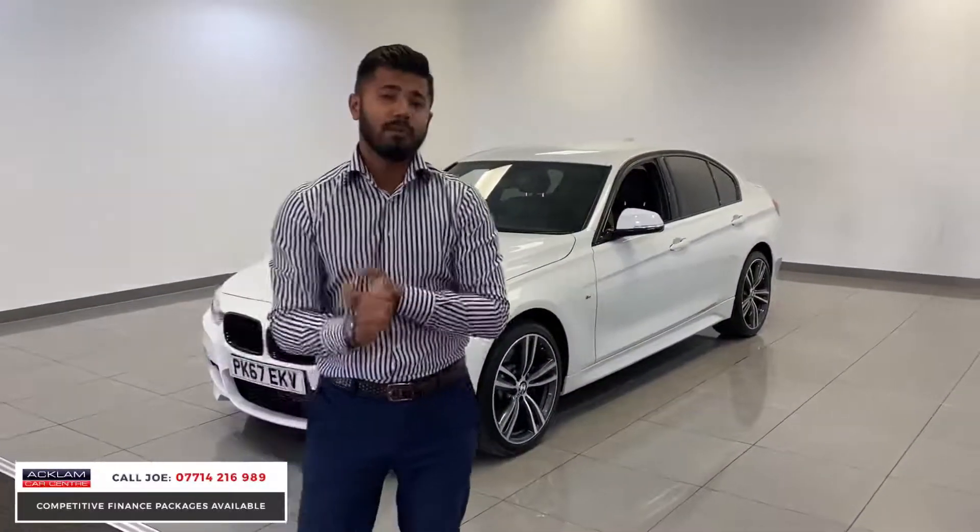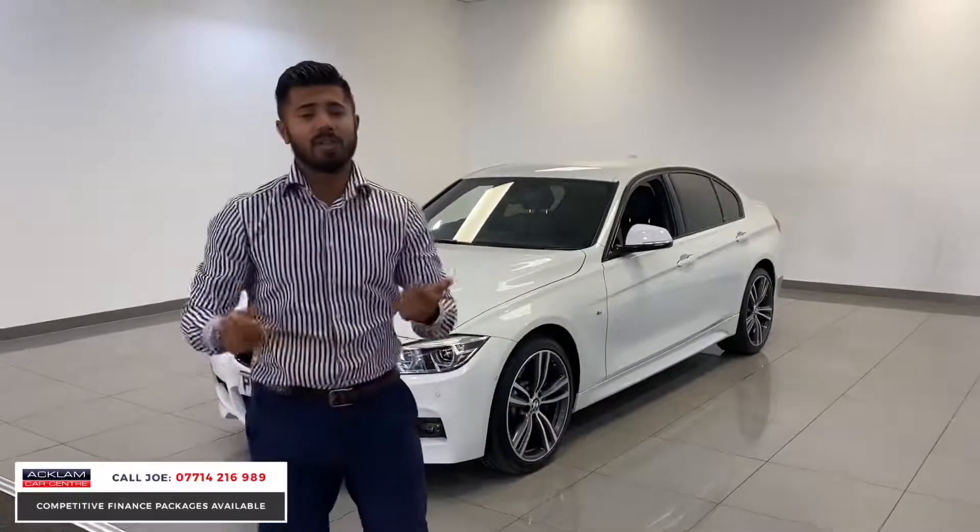Genuinely, the other cars I've seen that are available — a lot of them haven't got the 19-inch alloys, haven't got the M Sport braking system, the adaptive LEDs, the black grills, reversing cameras — all the bits that I've spoken about, they haven't got.